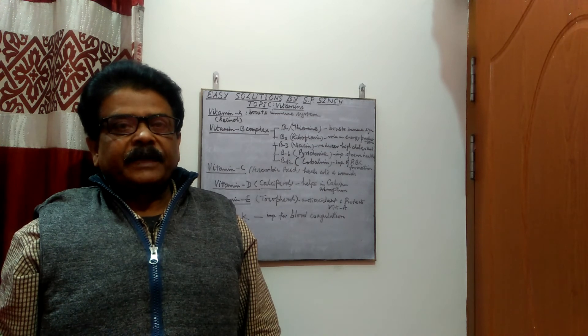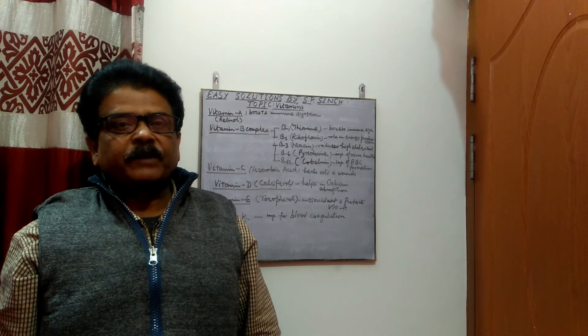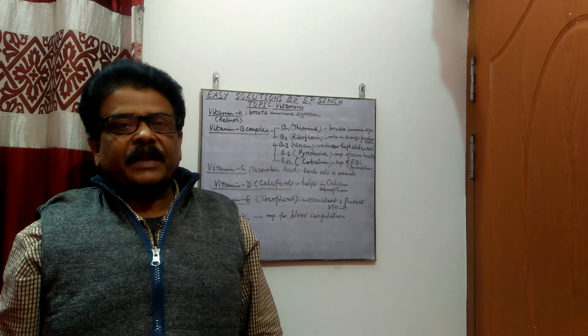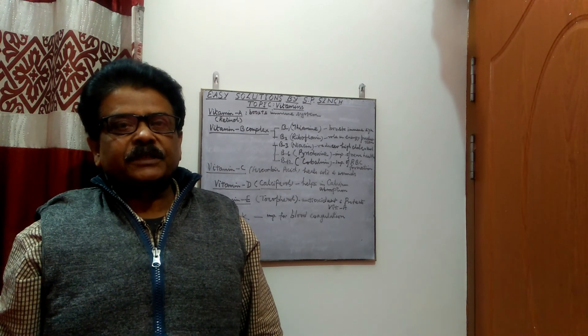In this video I have presented a general idea about vitamins and some vitamin names. Please like, share, and subscribe to my channel, Easy Solutions.